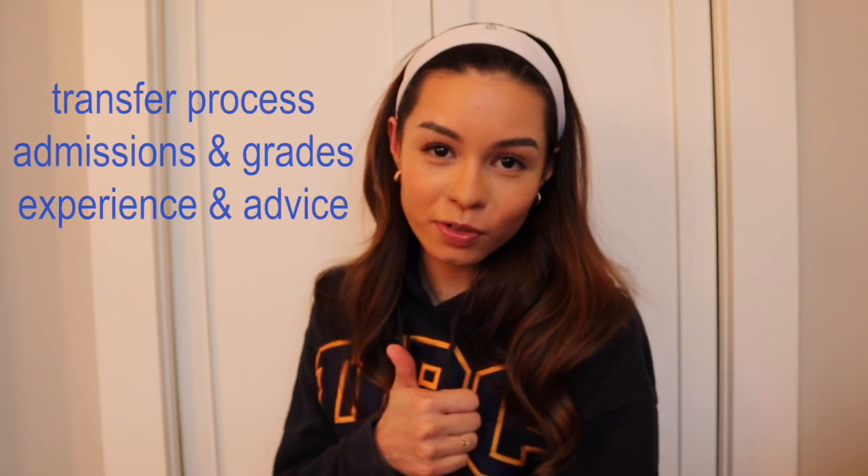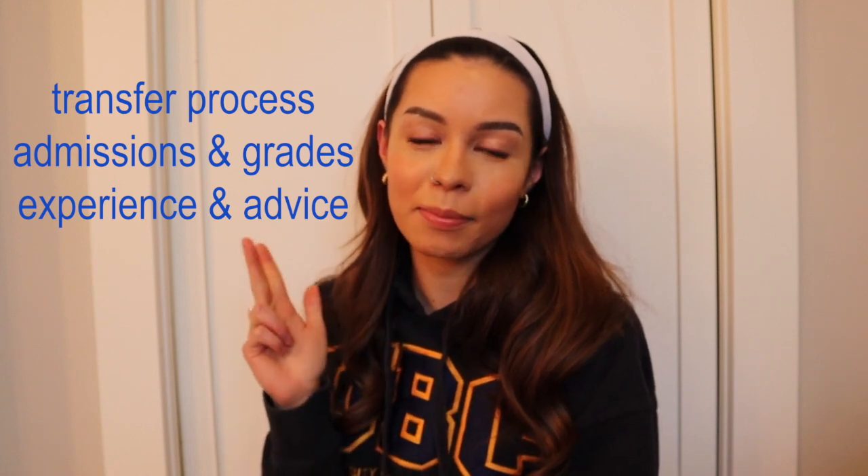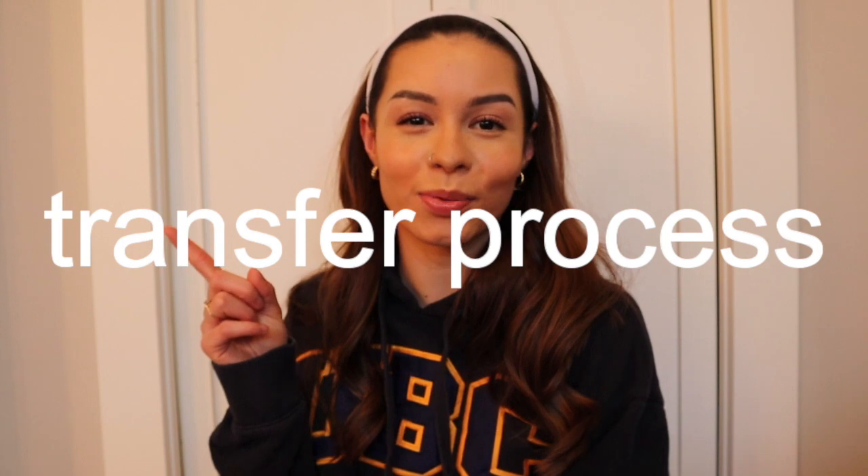Hi guys, welcome back to my channel. Today we're going to be talking about my transfer experience between Langara College in Vancouver, BC to the University of British Columbia. In today's video I'm going to be talking about three main things: the transfer process itself, admissions, and my experience with the transfer.